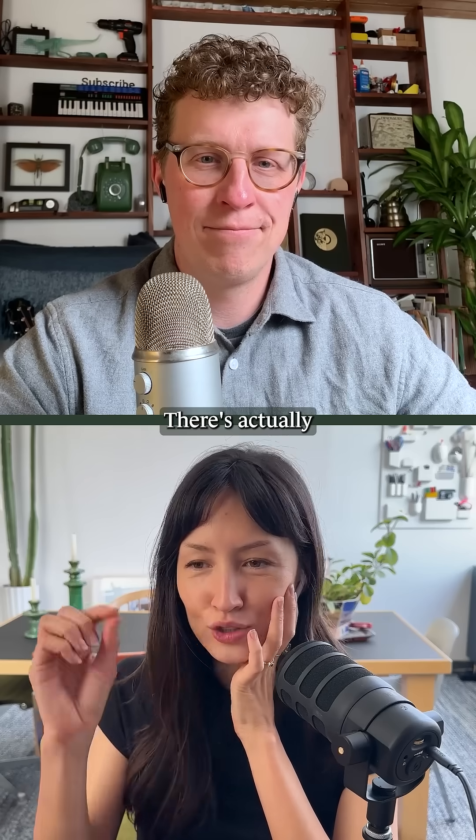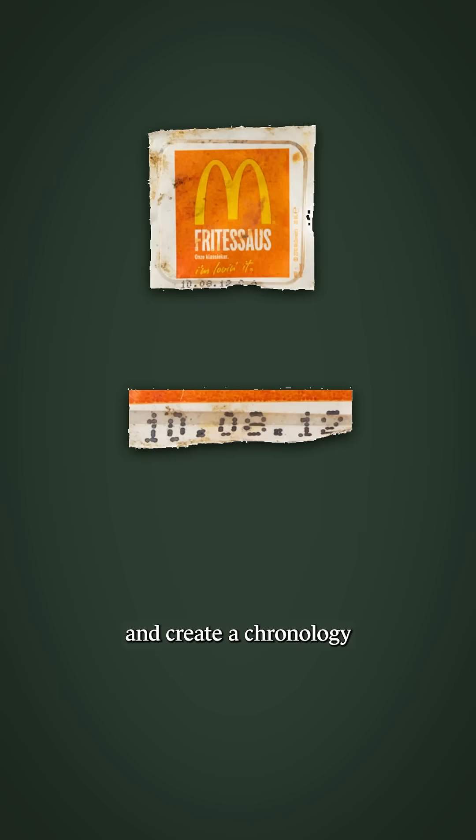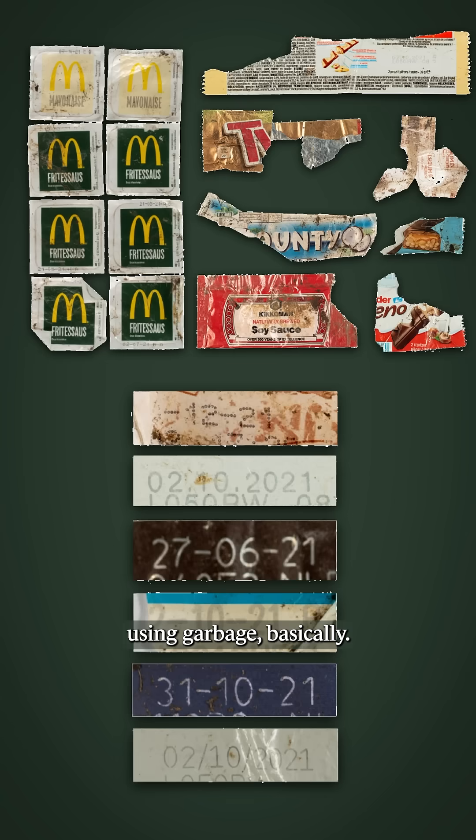This guy dissected one of their nests. There are actually so many wrappers that you can find the dates on all of them and create a chronology of how this nest was built using garbage, basically.